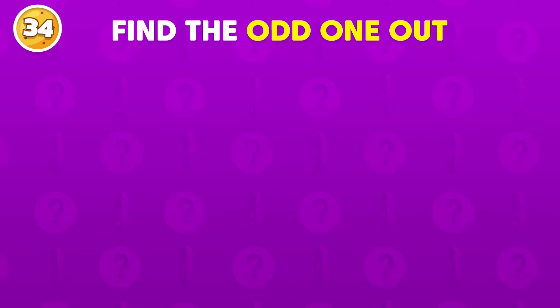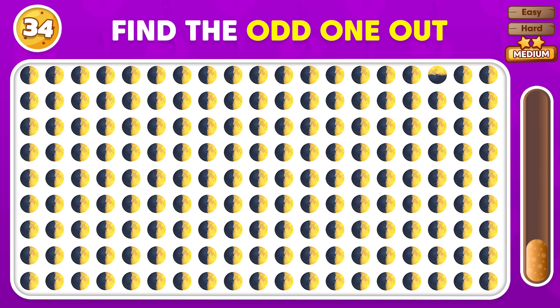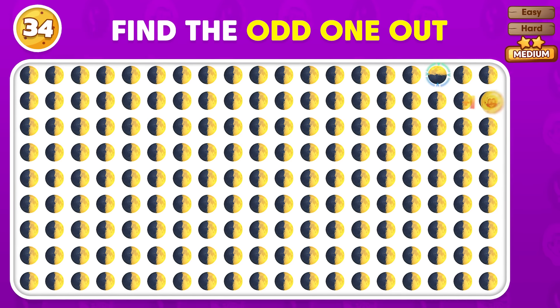Which sticks out? Find the odd emoji! The odd emoji is located here!